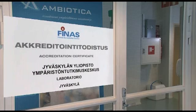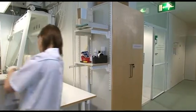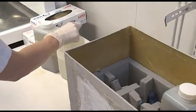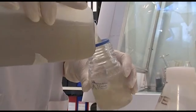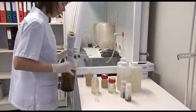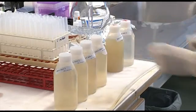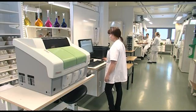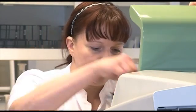We are visiting the Institute for Environmental Research, Ambiotica, which is located in Finland in the facilities of Jyväskylä University. The range of work done by Ambiotica consists of chemical testing of environmental samples and sampling in limnological and hydrobiological studies. The activities of the laboratory include water analysis, inorganic and organic environmental analysis, and biological analysis.